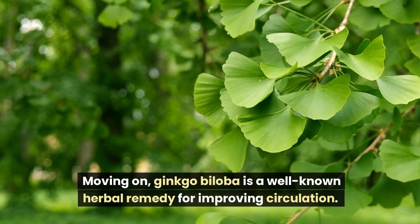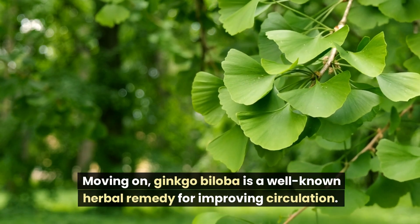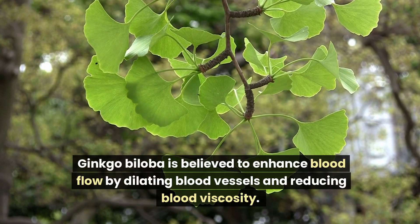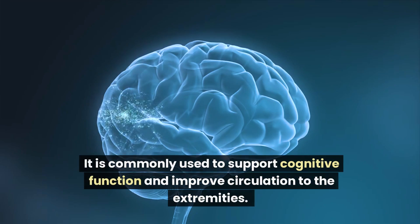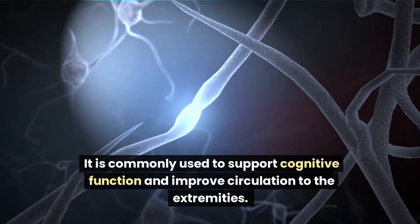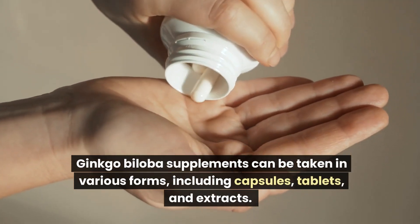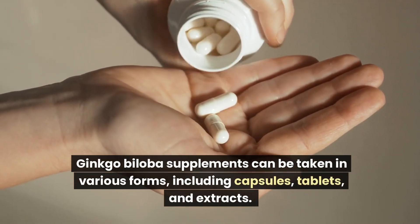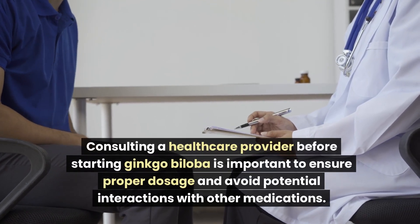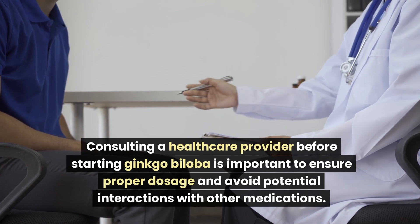Moving on, Ginkgo biloba is a well-known herbal remedy for improving circulation. Ginkgo biloba is believed to enhance blood flow by dilating blood vessels and reducing blood viscosity. It is commonly used to support cognitive function and improve circulation to the extremities. Ginkgo biloba supplements can be taken in various forms, including capsules, tablets, and extracts. Consulting a healthcare provider before starting Ginkgo biloba is important to ensure proper dosage and avoid potential interactions with other medications.